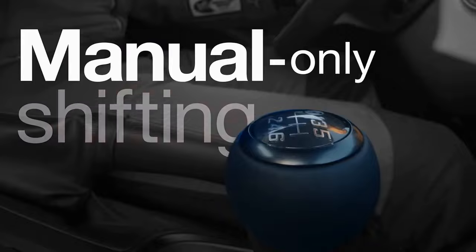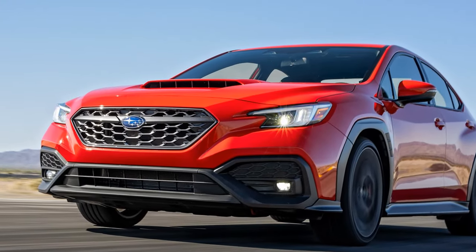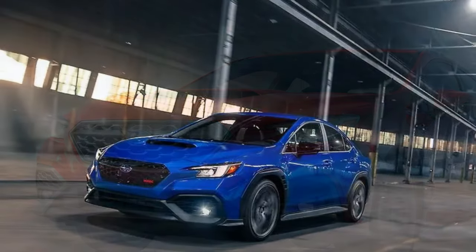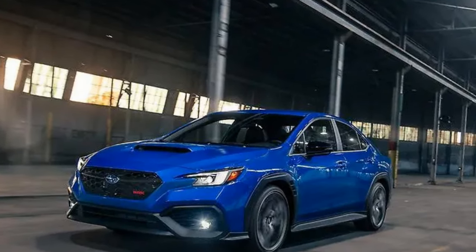Cons: performance doesn't significantly outshine other WRX trims; the engine is quieter than expected for a performance model; and it lacks the iconic punch to fully replace the STI.